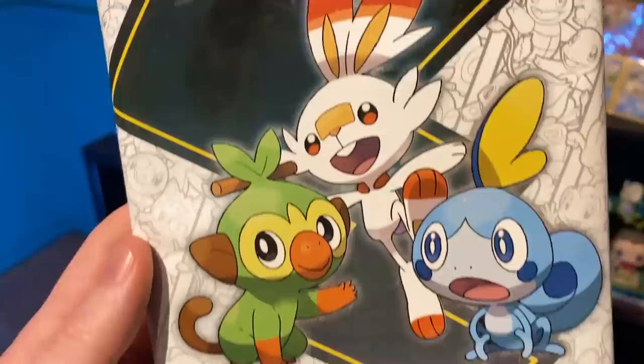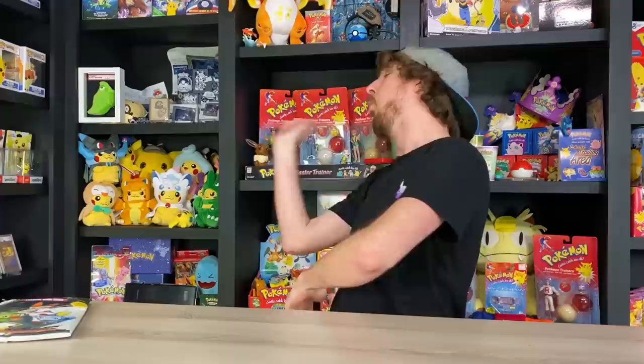Breaking family, in today's Pokemon opening, we are opening up the brand new Pokemon First Partner Packs. What is up my breaking family? Sending some jumbo positive vibes in your direction. Today we are opening up a couple of the brand new Pokemon First Partner Packs — however, that's not all.